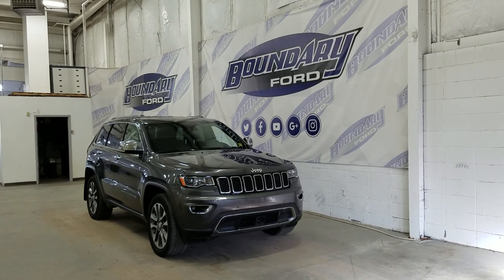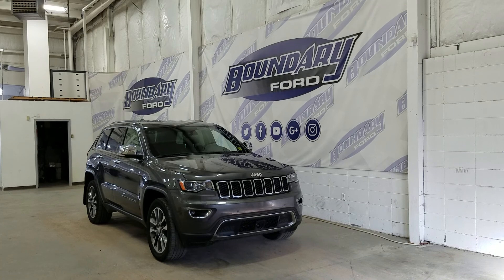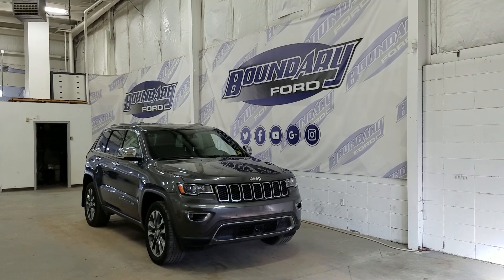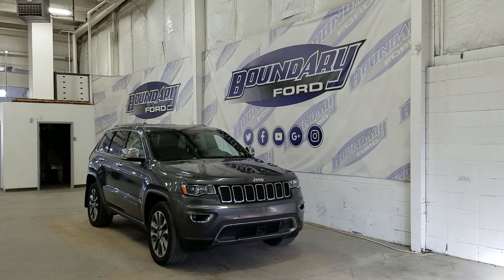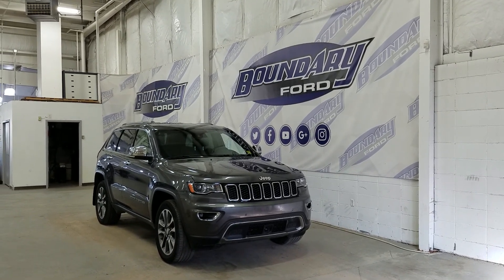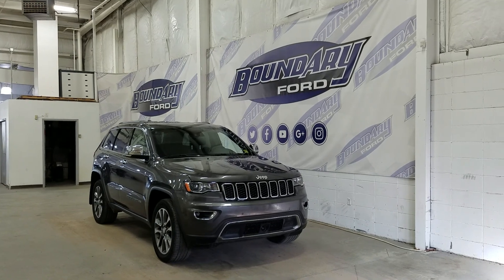Welcome to Boundary Ford located at 2502 50th Avenue in the Lloydminster border city. Today we're checking out this beautiful pre-owned 2018 Jeep Grand Cherokee Limited. The exterior color is gray and under the hood we have a 3.6 liter engine paired to an 8-speed automatic transmission.